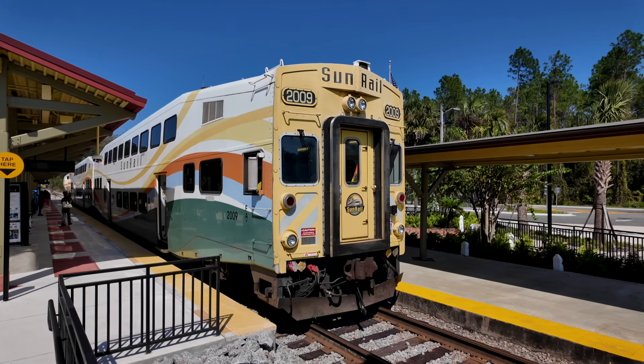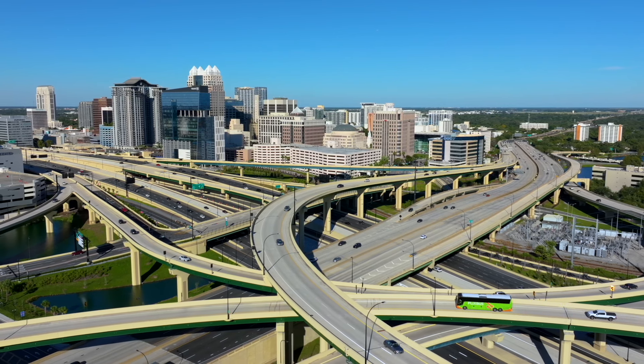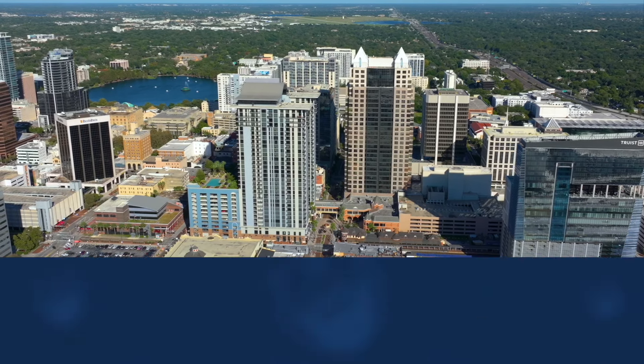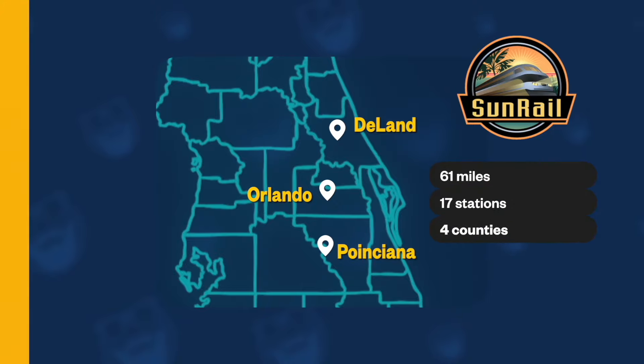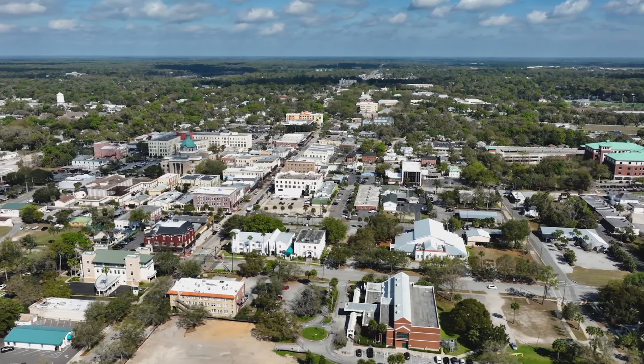Hey everyone, your favorite gallivanter here. Good to be with you today on Central Florida's SunRail. If you're new to the system, here's a little background. SunRail launched in 2014 as Central Florida's first commuter train service, aimed at easing the region's infamously heavy traffic by providing a fast, reliable option for commuters and explorers alike. It stretches from DeLand in Volusia County, passing through downtown Orlando all the way down to Poinciana in Osceola County, serving 17 stations along the way. SunRail is a great option if you want to experience Central Florida without the hassle of highways and cars, connecting riders to some of the area's most interesting towns and neighborhoods.